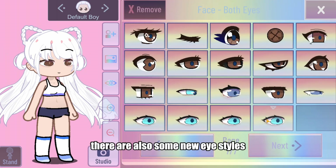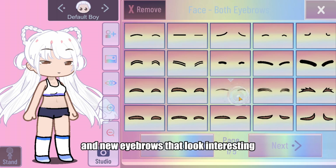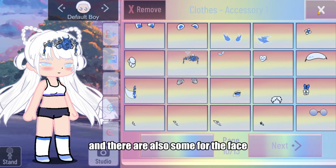There are also some new eye styles, and new eyebrows that look interesting. Another thing is a rather curious new hat, and a bunch of new accessories for the head. There are also some for the face.